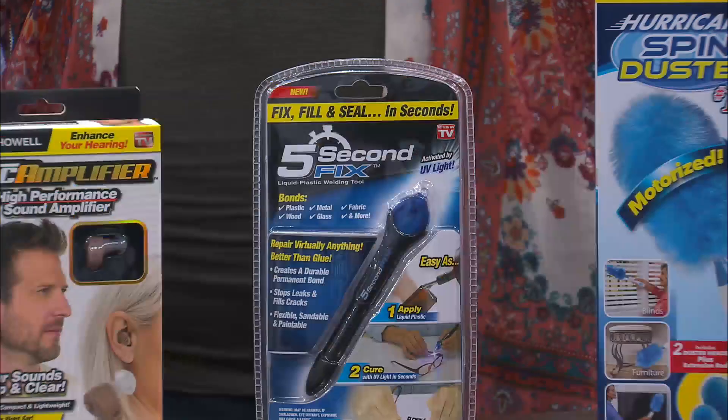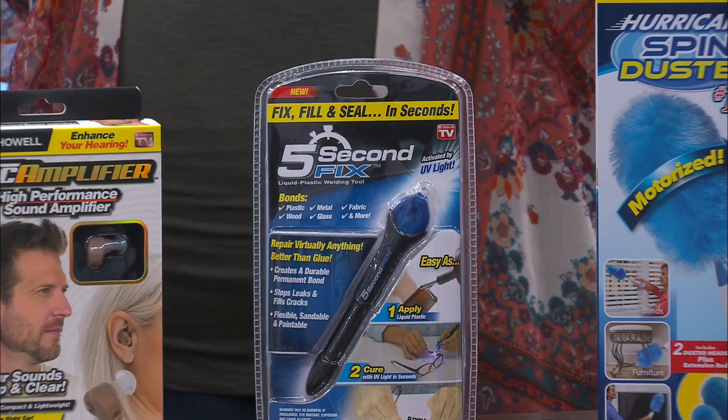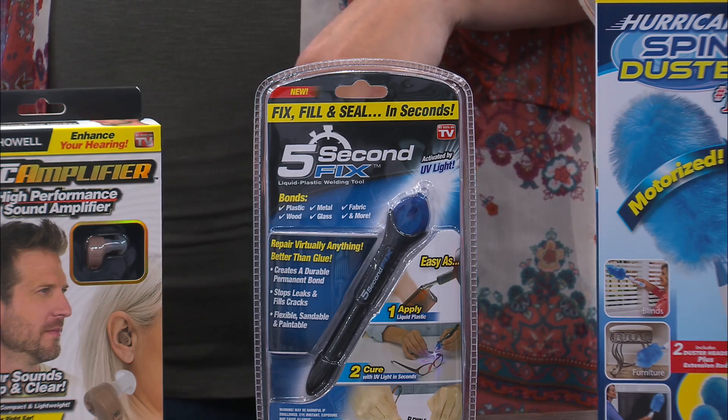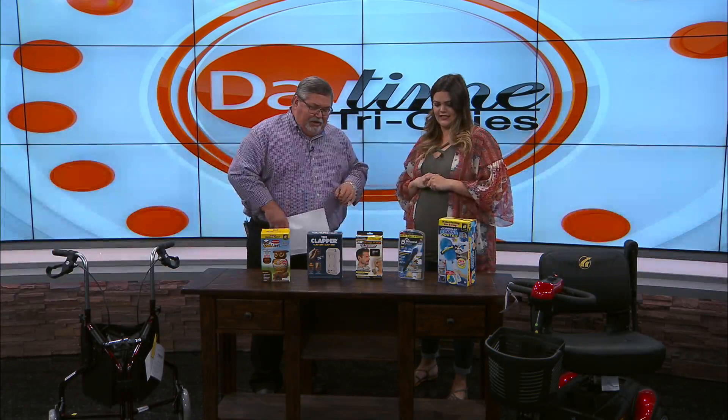This product right here is the Five-Second Flex. It's great for anything — it bonds like a weld, it's not glue. So if your glasses tear up and you need to get it precisely in the right spot, it doesn't chunk up and it's not making a mess, so it's easy to maneuver. It also has a UV light, which is what you use to harden it — much easier than trying to use glue. It bonds to anything: metal, glass, plastic, everything.